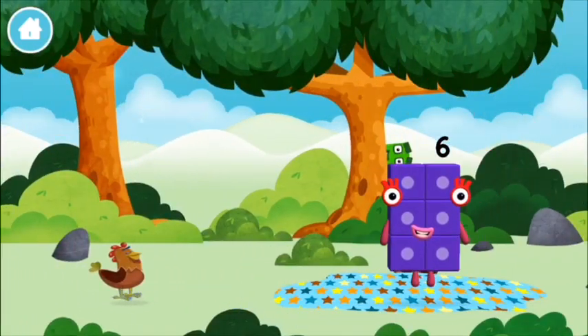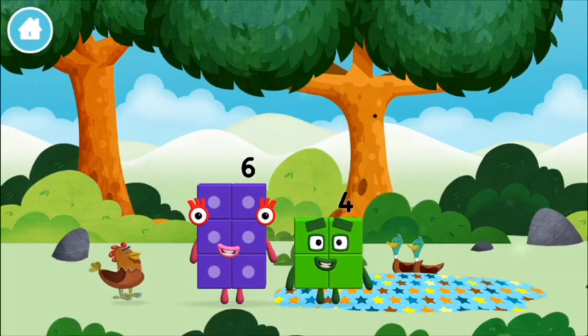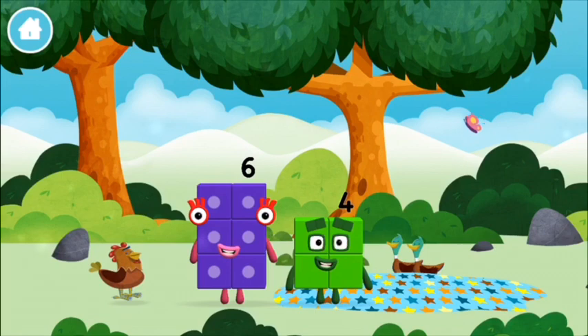Try looking to the right! You found a number block! You made a new number block — I am four! Have we met the four?